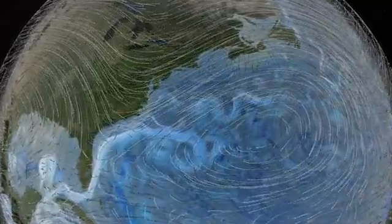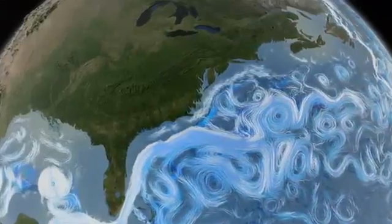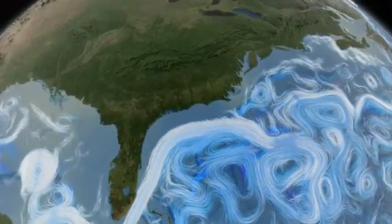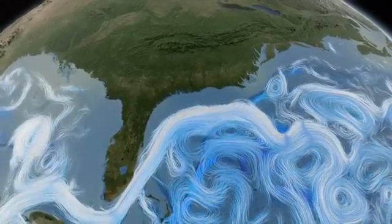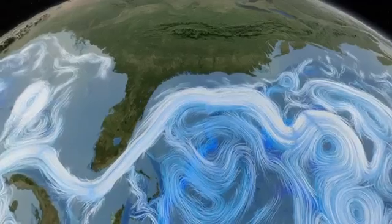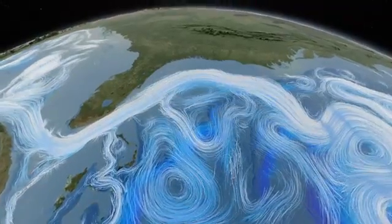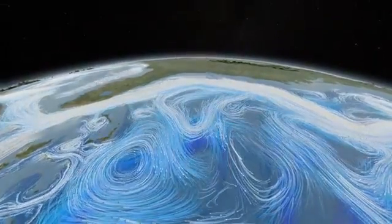Wind currents drive surface ocean currents. This computer simulation shows the Gulf Stream winding its way along the coast of North America. This great ocean river carries enough heat energy to power the industrial world a hundred times over.